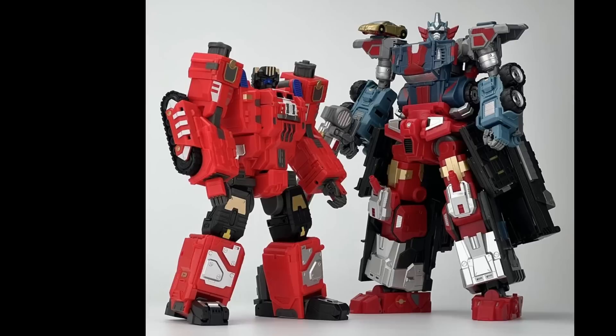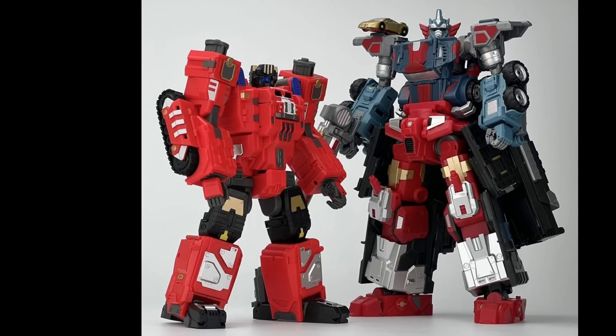FansHobby was talking about their BotCon and how they're going to be showing the MB20 Xload and Super Combine Mode with MB15A Commander. I don't have much more BotCon pictures, but still pretty cool.